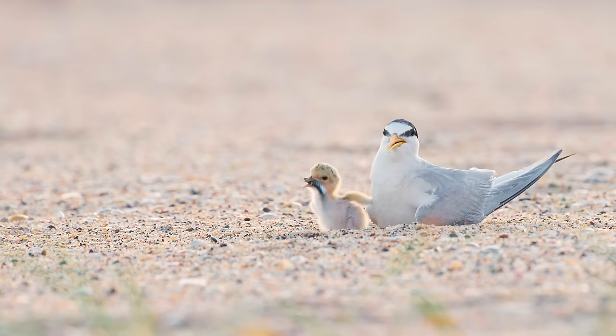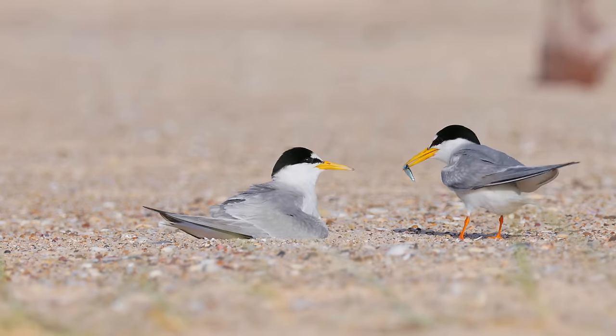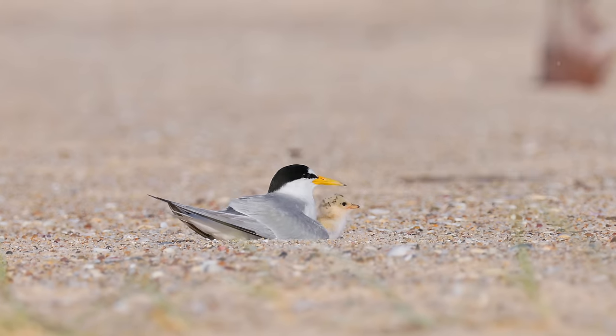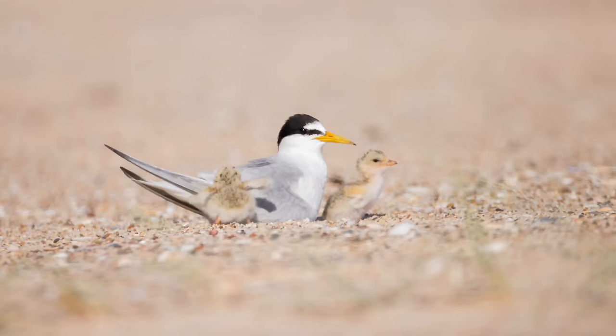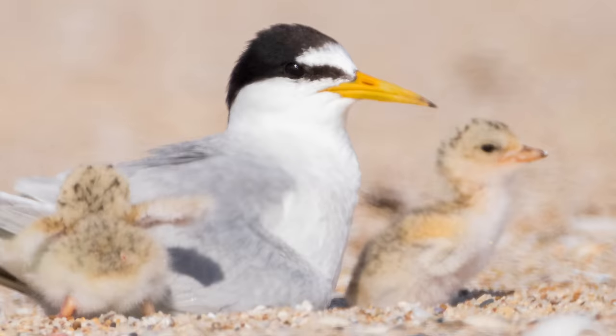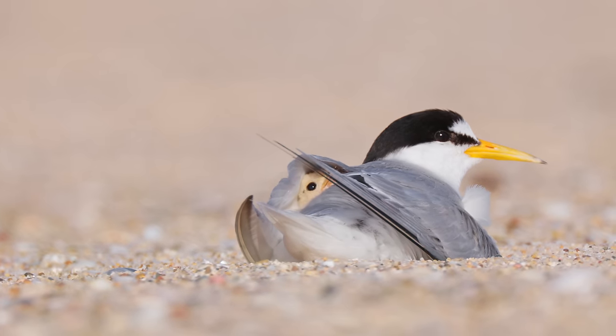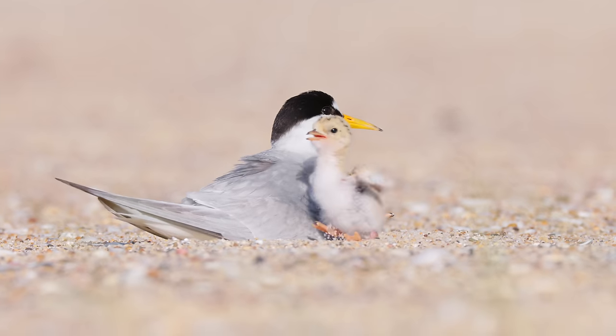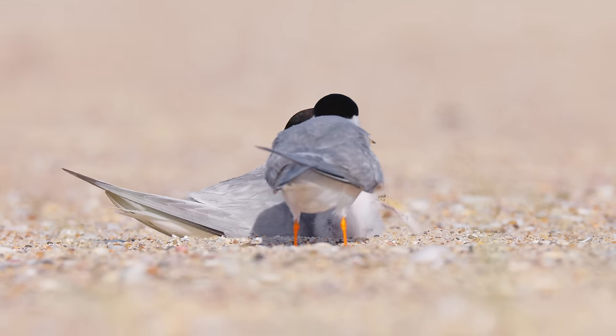But there was one huge challenge at the spot and that was heat haze. The scene was awesome — the sun was out, the birds were there, the babies were out, the parents were feeding the babies. But essentially we could not take a single sharp photo because the birds were so close to the ground and there was just so much heat haze coming up. So basically what we had to do was sit there and wait for about two hours, and then one hour before sunset it was finally cool enough and the wind picked up a little bit so the heat haze kind of went away and we managed to get some beautiful photos.